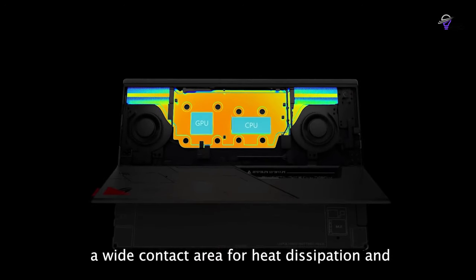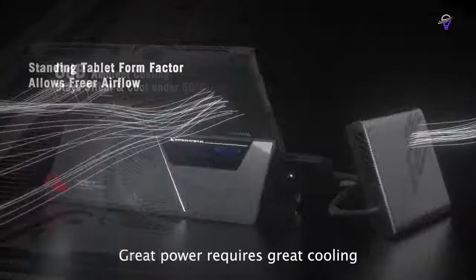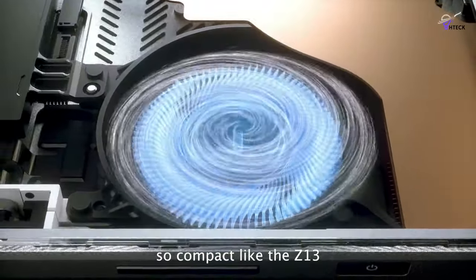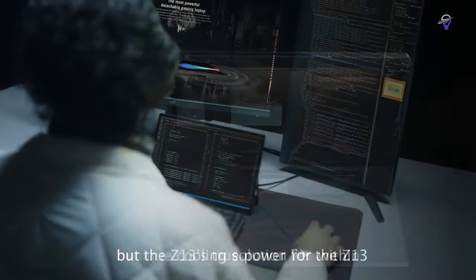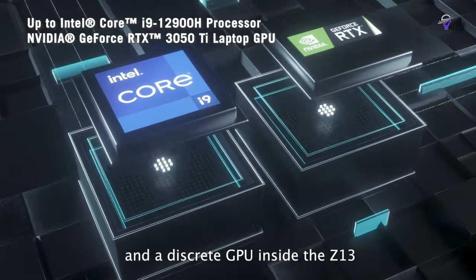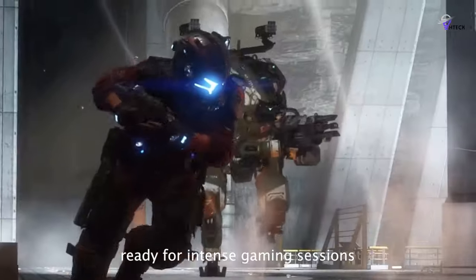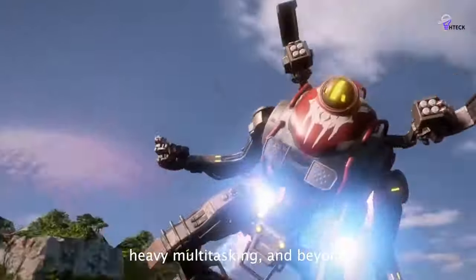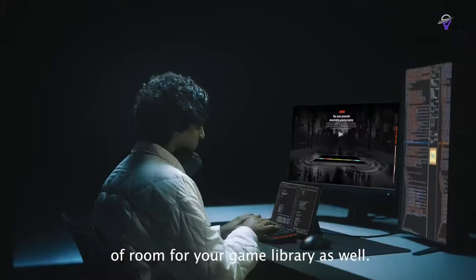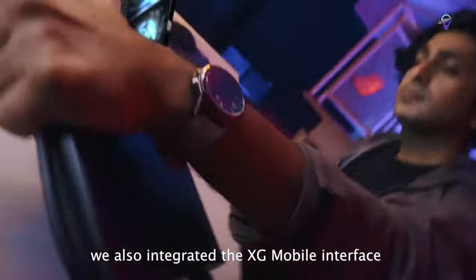Despite its entry-level GPU, the Z13 is the fastest all-around tablet on the market. You may need to lower graphics settings or enable DLSS for demanding games like Cyberpunk 2077. In single-core and multi-core synthetic benchmarks, the Flow Z13 outperforms Apple's M1 Max chip, as well as AMD's Ryzen 9 5900HX and Ryzen 9 6900HX chips. It can also render 3D images in Blender up to 90 seconds faster than all three competing chips.